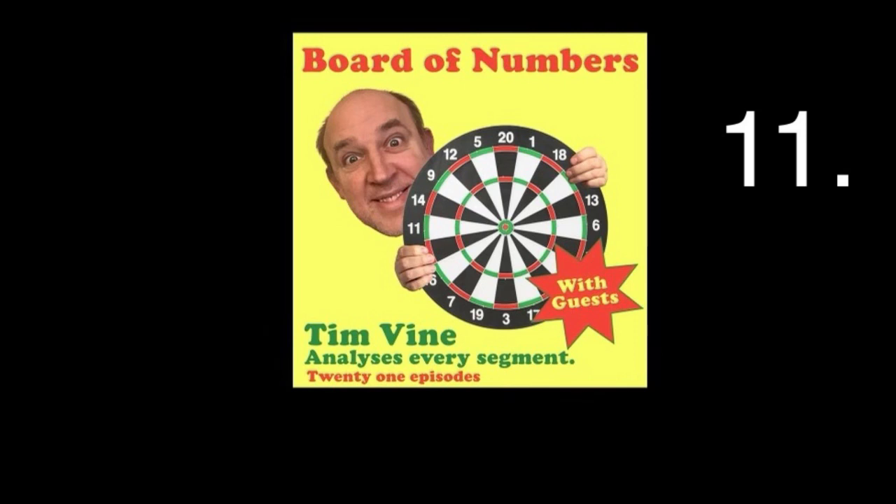I might do it myself next time I have a chance. On 130, when was the last time you saw someone go treble 11, treble 19, double 20? Never is the answer. Anyway, it's Christmas Eve and that is the end of the episode. See you soon for 12 on Christmas Day.